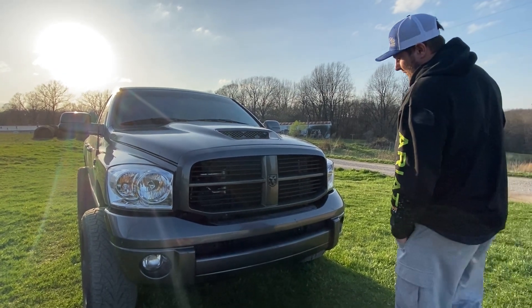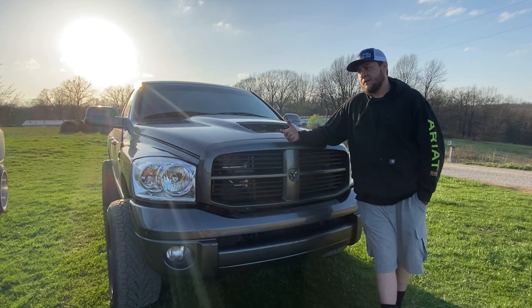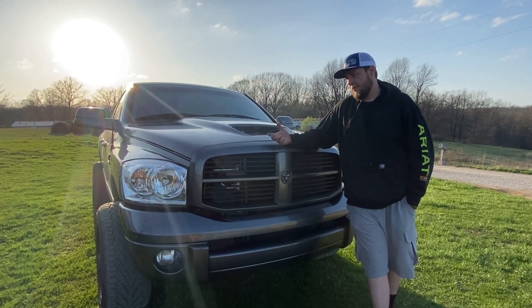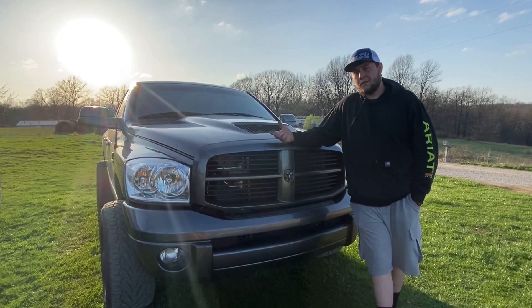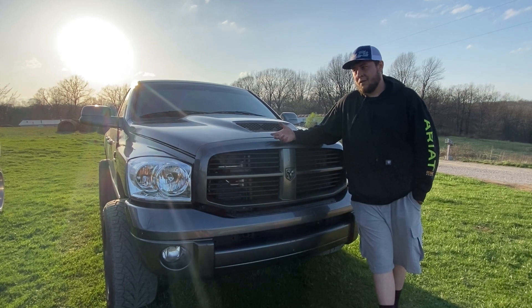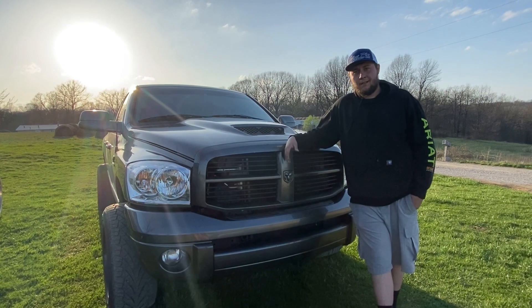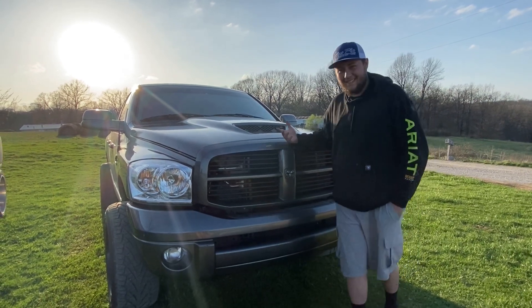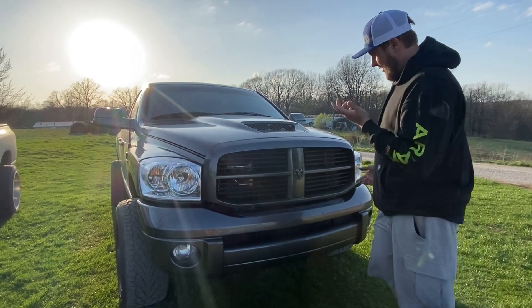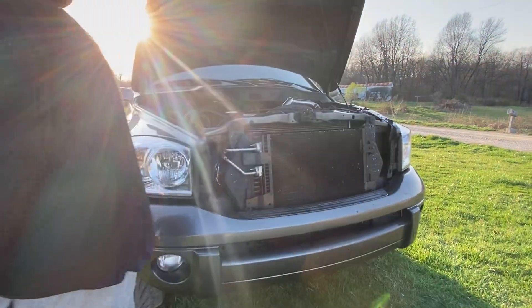This year — not even just this year — I wanted something that was not a full race truck but competition oriented. Something that I could take out on the weekends and bust a Corvette's ass on the highway if I wanted to, and take to the strip and have some fun. We'll go over some of these differences real quick.